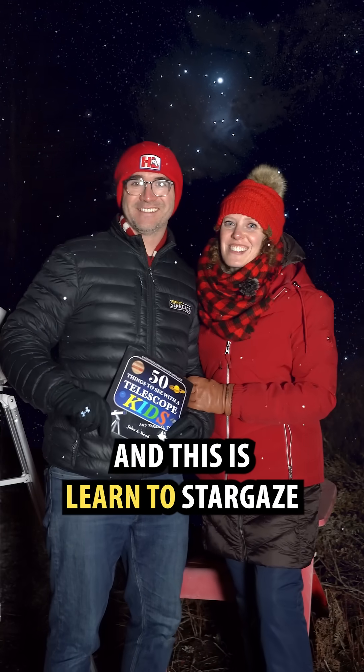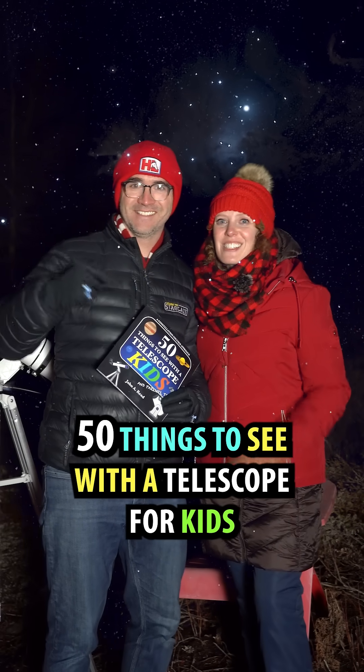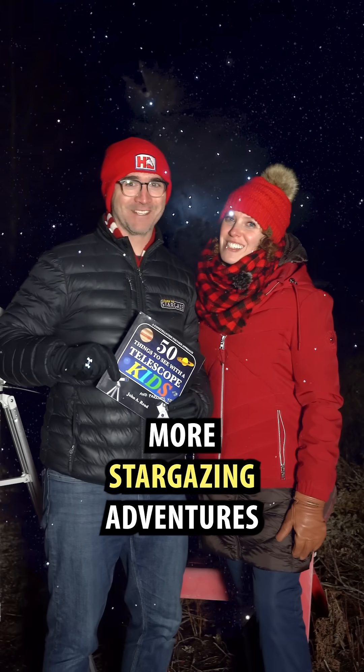We're the Reeds, and this is Learn to Stargaze. 50 Things to See with the Telescope for Kids is our favorite book — that we wrote. Follow Learn to Stargaze for more stargazing adventures.